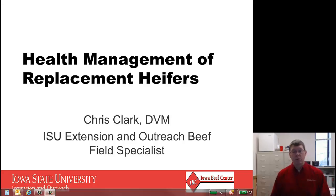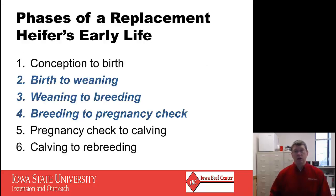Hello, my name is Chris Clark and I'm a Beef Specialist with Iowa State University Extension and Outreach. I would like to visit with you today about the health management of replacement beef heifers. To facilitate the discussion, I've divided the early life of a heifer into six phases. We will talk briefly about phase one, which is conception to birth, and we will mention fetal programming. We will then focus on points two through four, taking us through early life from birth to the first pregnancy check.